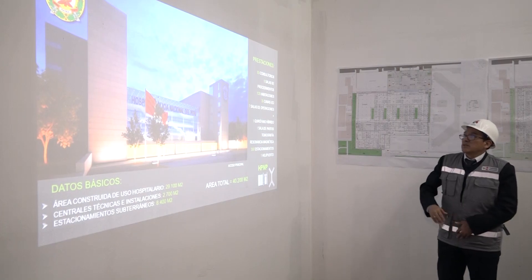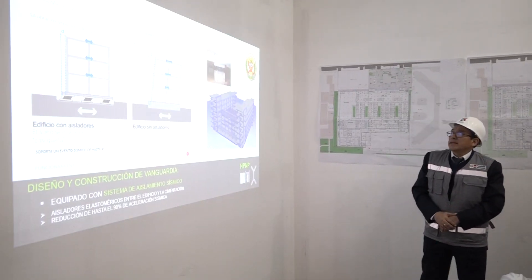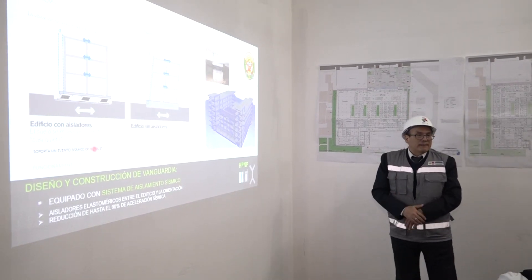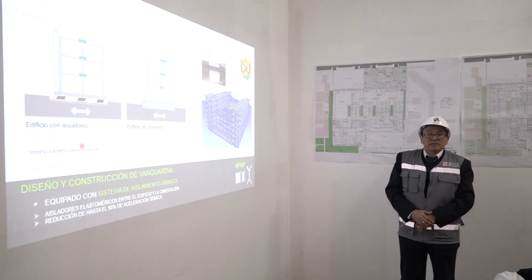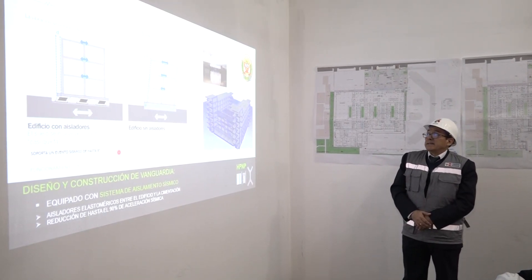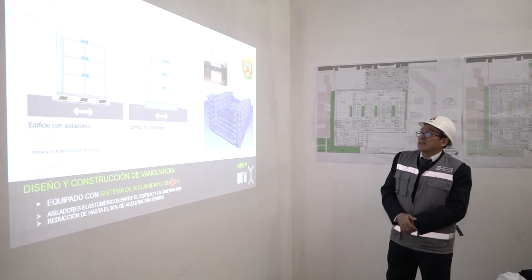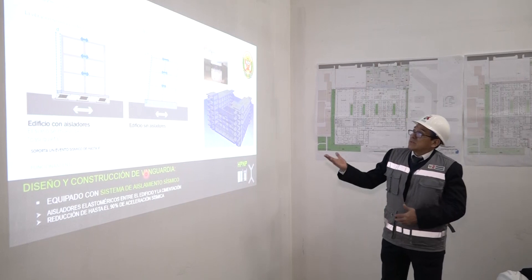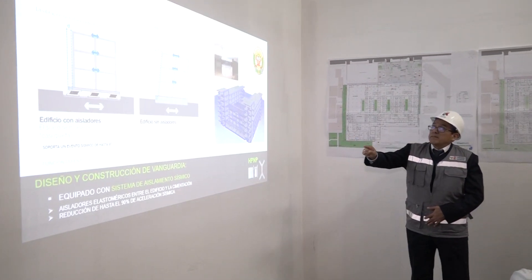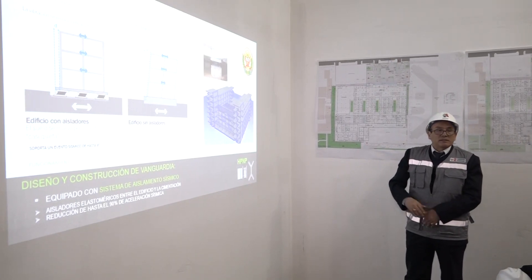The underground parking covers 8,400 m². One of the key features of this project is its seismic isolation, which is contemplated in our seismic resistance standard and is also a requirement in our hospital regulations. Given its complexity level 3, these seismic isolators allow the building to withstand up to a magnitude 9 seismic event.